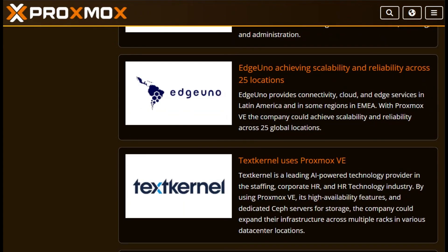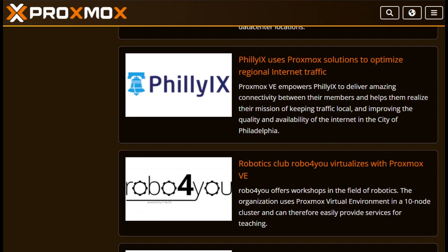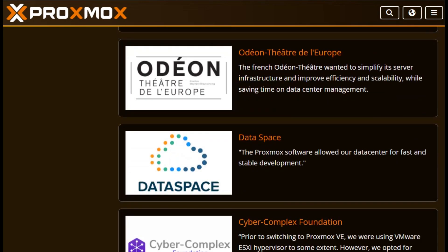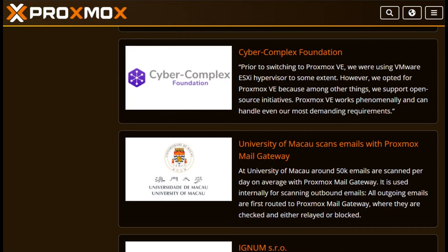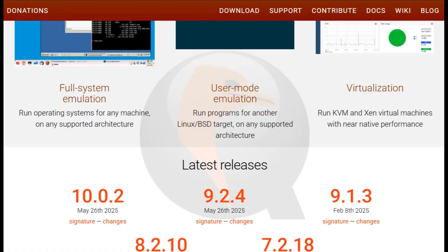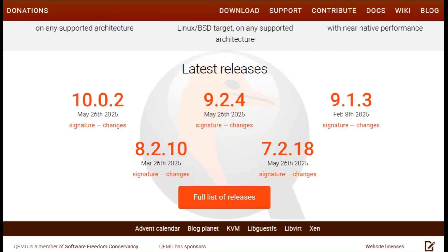So what's the difference? Proxmox gives you a polished, integrated data center in a box — web UI, clustering, backup, networking, HA. Great if you want something turnkey. QEMU, on the other hand, is the raw virtualization engine: flexible, cross-platform, perfect for custom setups or embedded use. It's powerful, but you build the rest yourself.